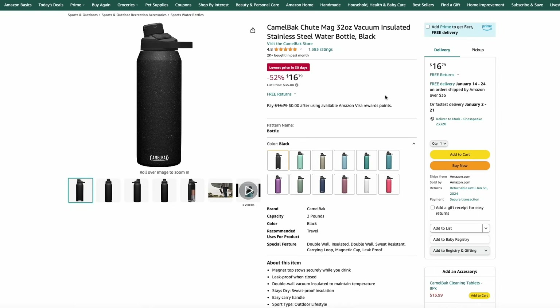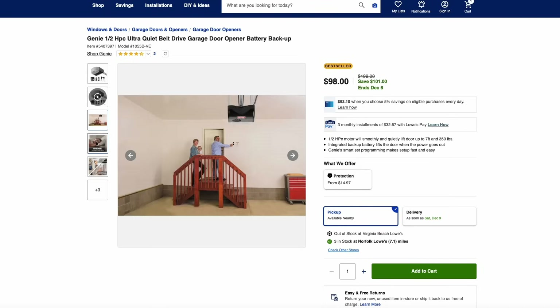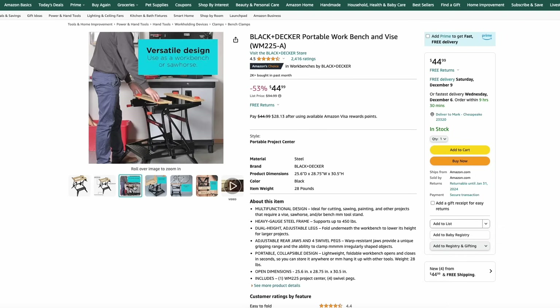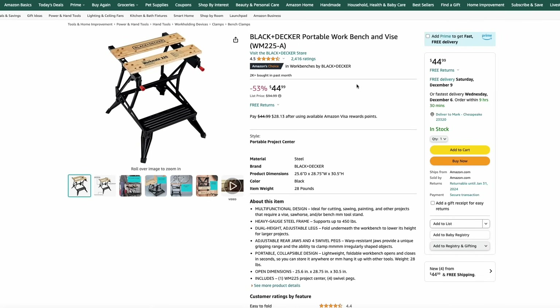Amazon has CamelBak water bottles on sale for about half off — just $17 for this 32-ounce bottle. Lowe's has their Genie half-horsepower belt drive garage door opener — the nice quiet one — with a battery backup for just $98. Having that battery backup means it will still work if the power goes out, and that's a great price. Over at Amazon, they also have the classic Black & Decker portable workbench with the built-in vise for just $45. A timeless design and a really useful little workbench.